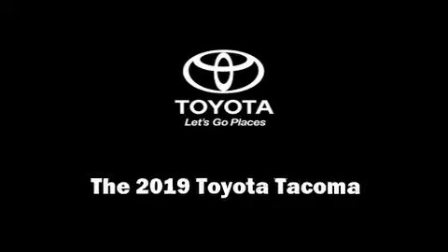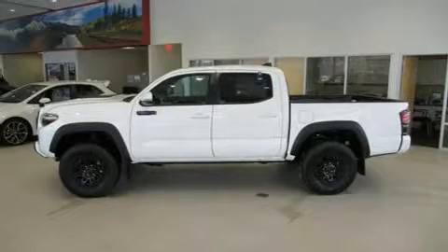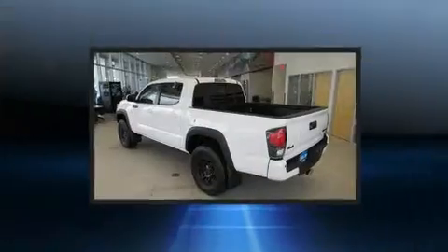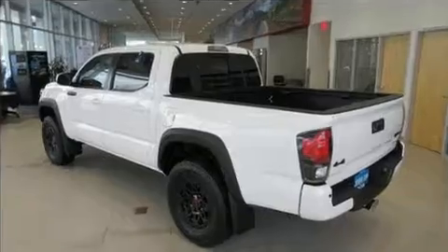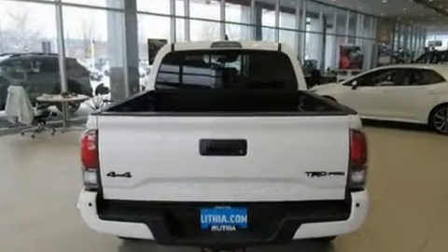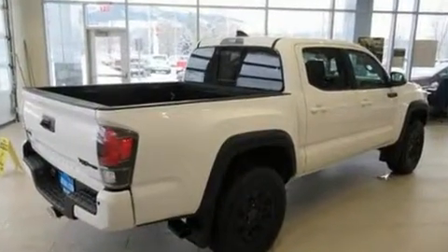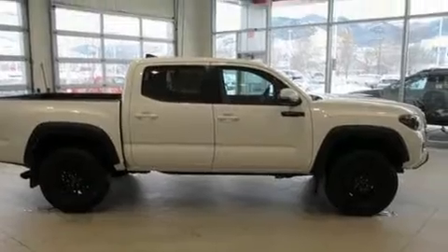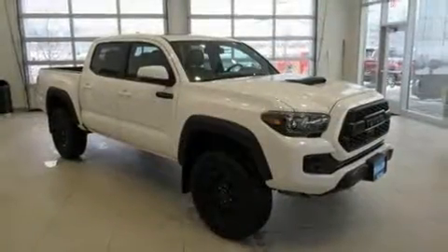Sensibility and practicality define the 2019 Toyota Tacoma. This four-door, five-passenger truck is ready to drive off the showroom floor. A 3.5-liter V6 engine pairs with a sophisticated six-speed automatic transmission, and for added security, dynamic stability control supplements the drivetrain. Four-wheel drive allows you to go places you've only imagined.